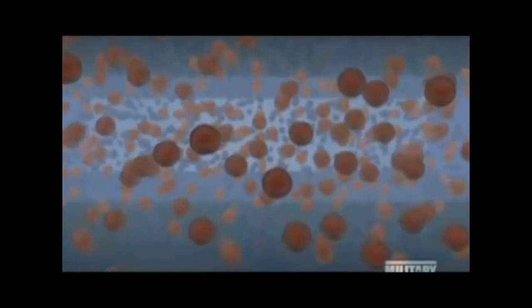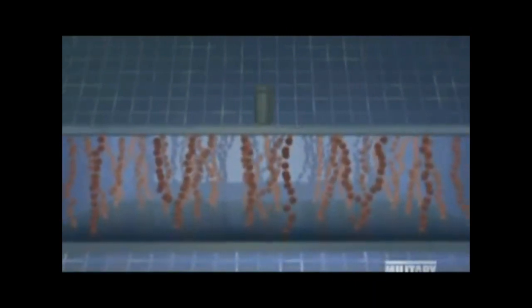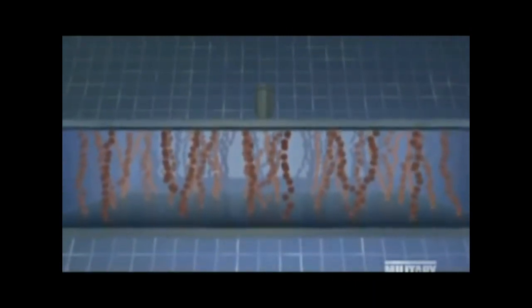Body armor filled with liquid could be light and flexible. When a bullet makes first contact with the armor, it applies a great force on it, causing the viscosity to rise very quickly to the point where the armor behaves like a solid. The bullet slows down, reducing the stress on the material and decreasing the viscosity. This continues until the bullet comes to a halt.